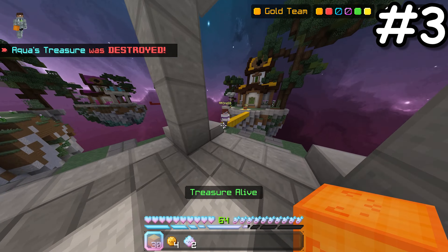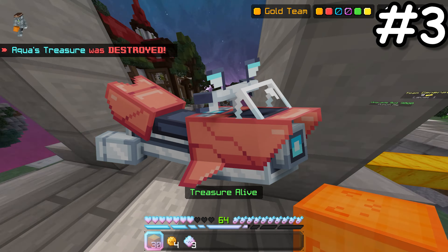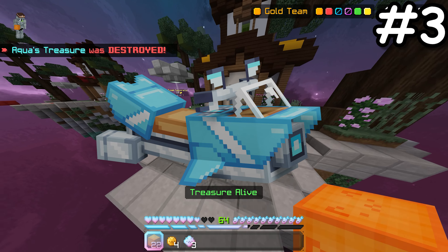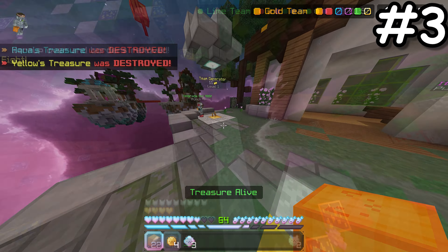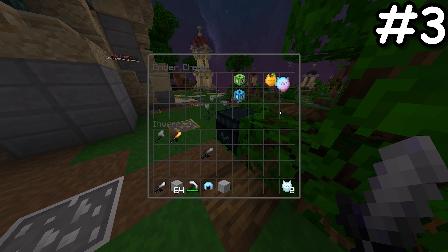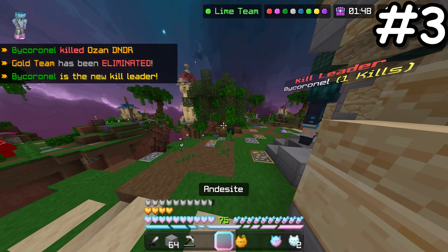Now onto the mounts. The hoverbike was released earlier this year and comes in four different variants: red, green, blue and yellow. I love this mount and its customisation. It's also pretty fast, making it great for travelling around the Hive hub.